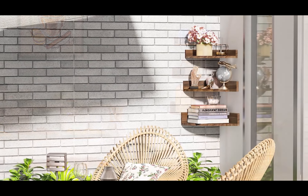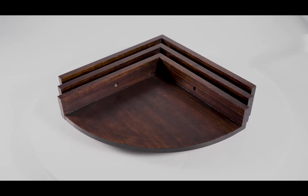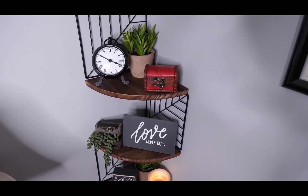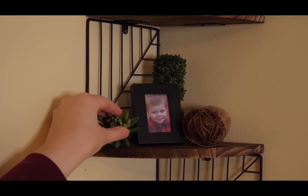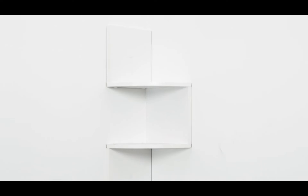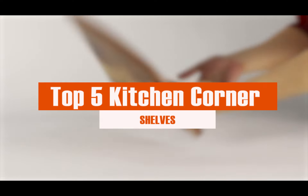Hey there, folks. When it comes to finding the perfect corner shelf, the task can feel quite overwhelming. With a myriad of brands like Greenco, Fiorino, Horlomer, Olsen Erby, and Everin vying for your attention, making the right choice can be a real challenge. But fear not, because we've got you covered. After extensive research and meticulous evaluation, we curated a list of the five best-rated corner shelves just for you.